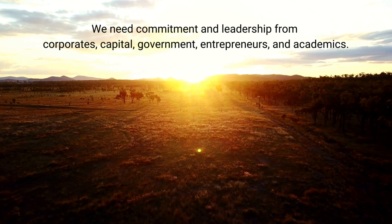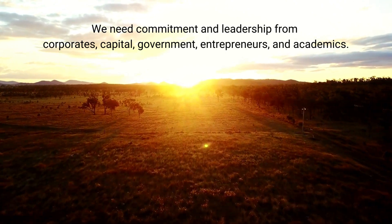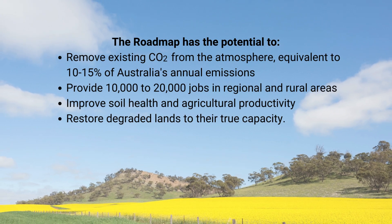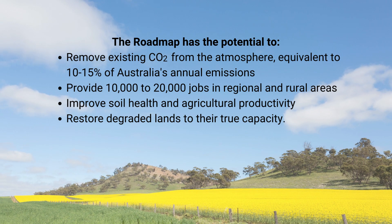What is the next step? We need commitment and leadership from corporate, capital, government, entrepreneurs, and academics. The Australian Biochar Industry 2030 Roadmap outlines a pathway forward for biochar industry scale-up. The roadmap has the potential to remove existing CO2 from the atmosphere equivalent to 10–15% of Australia's annual emissions, provide 10,000 to 20,000 jobs in regional and rural areas, improve soil health and agricultural productivity, and restore degraded lands to their true capacity.